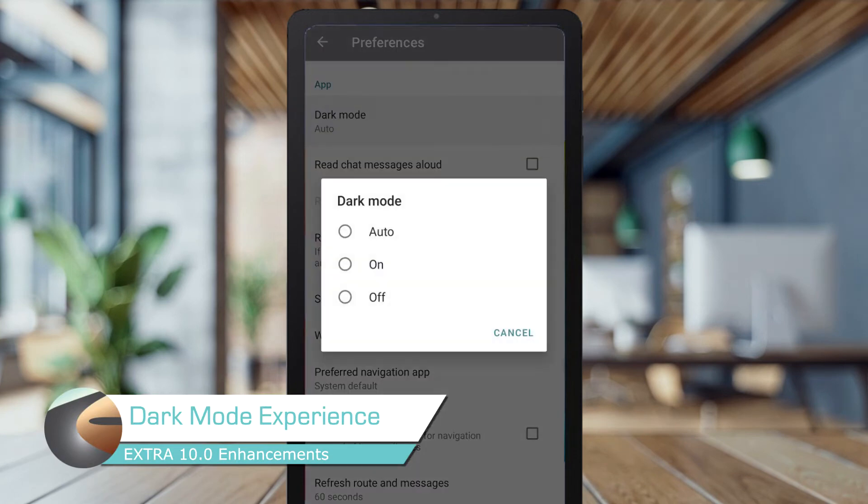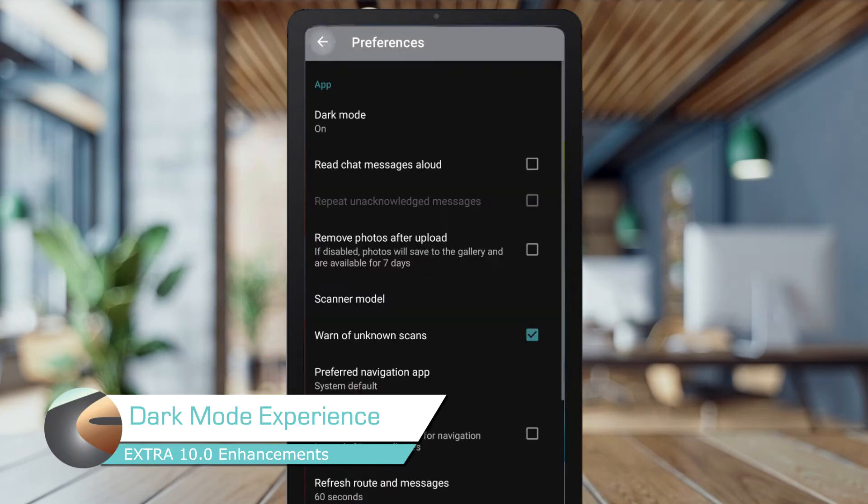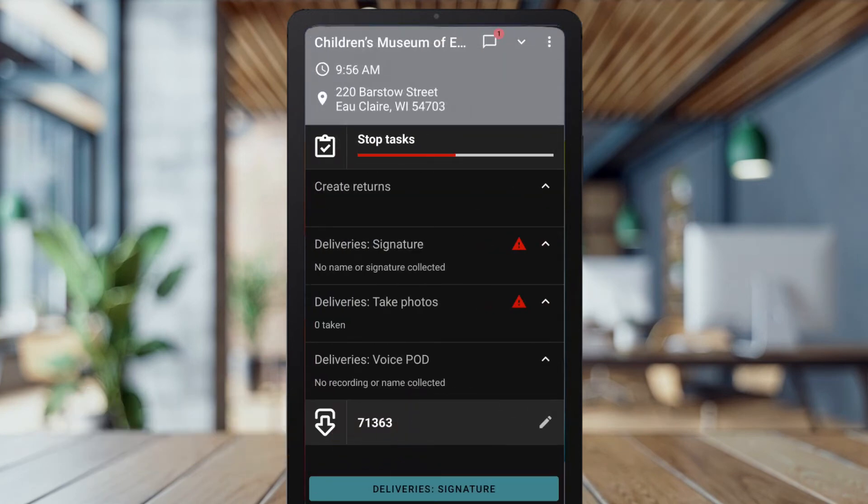Driving at night or just want to give your eyes a rest? Simply enable dark mode for easier viewing or let the app match your device settings.